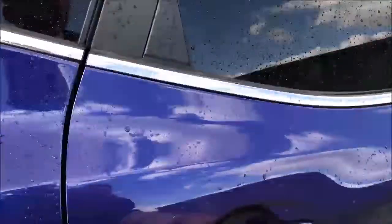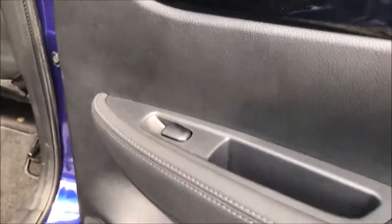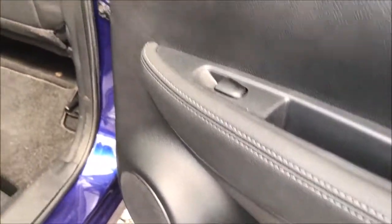Opening up the rear door, you'll notice this model is fitted with chrome-finished door handles, electric windows throughout and stereo speakers. While in the back you'll notice the large amount of leg and headroom this car has to offer, along with the black leather upholstery which is all in excellent condition.